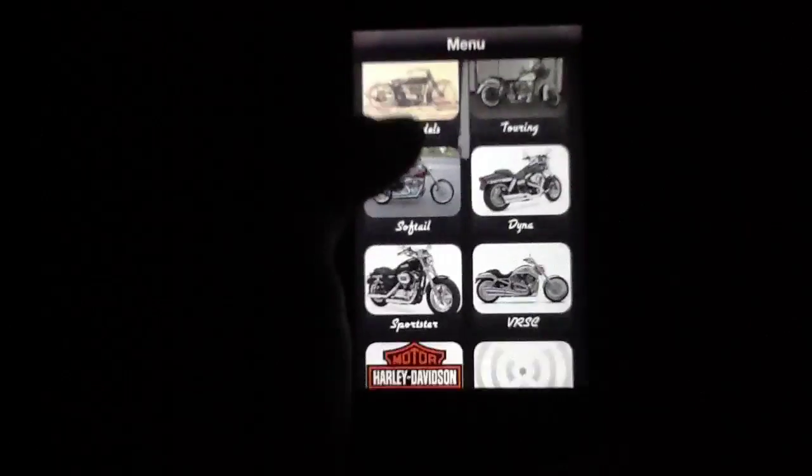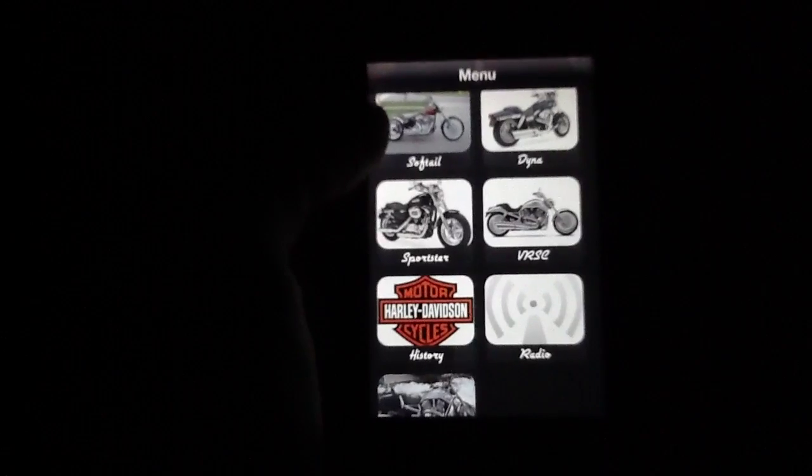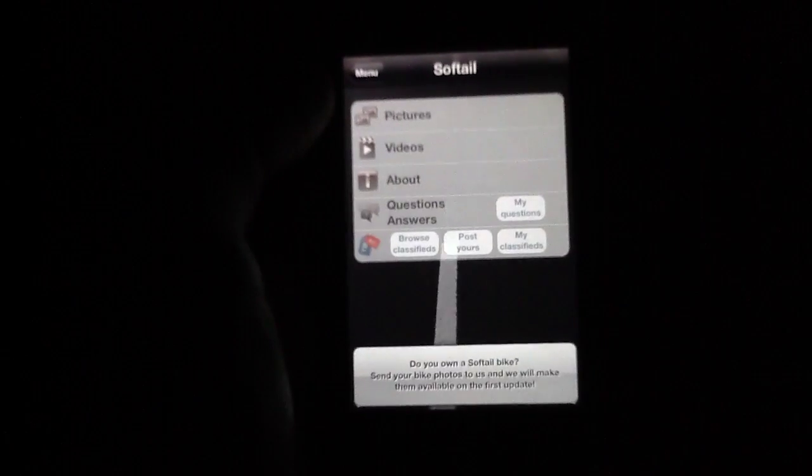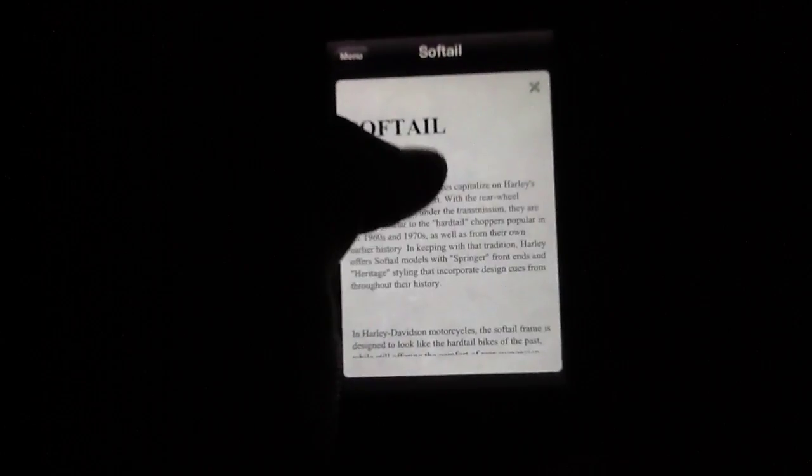You're presented with all the different models that Harley has supported over the years, plus a history button for Harley. We're going to go ahead and hit the Soft Tail, and then you get some information about it. You've got pictures and videos, which you can click for more information. There's a nice sliding-down card that gives you lots of text and history about the actual Soft Tail bike.